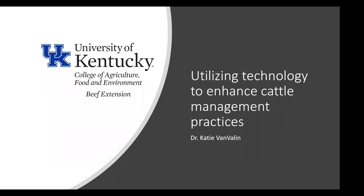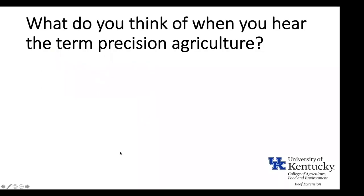We're very happy to have Katie with us tonight. She's going to talk about utilizing technology to enhance cattle management practices. If you have any questions, type them in the chat and we'll stop Katie to ask if it's urgent, otherwise we'll wait until the end. Thank you all for logging on again this week.